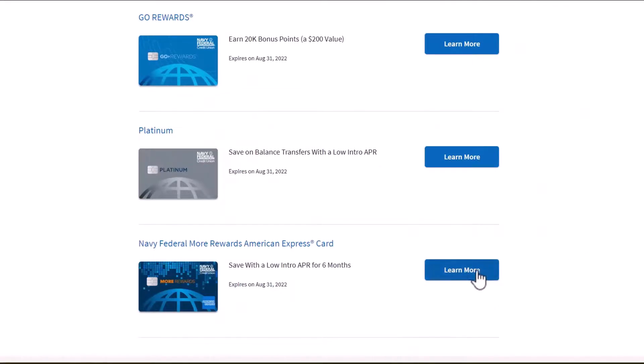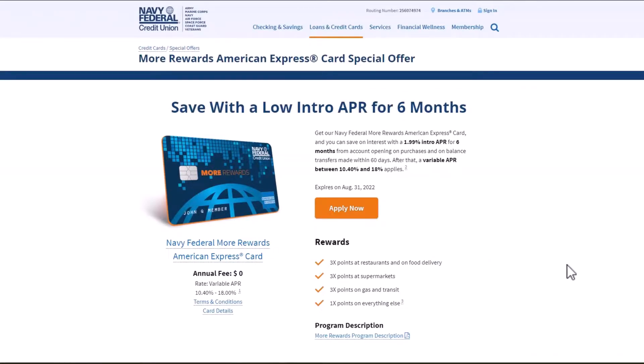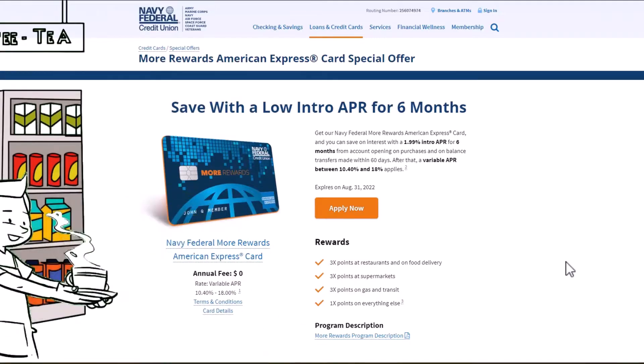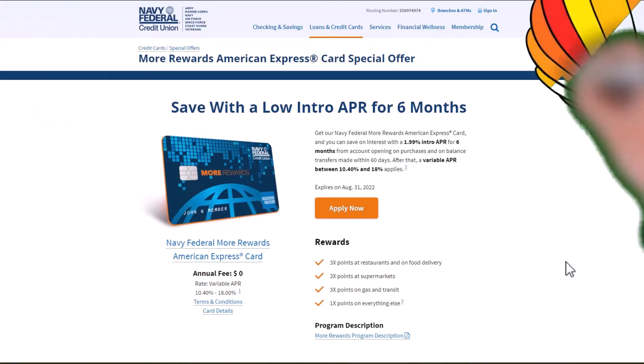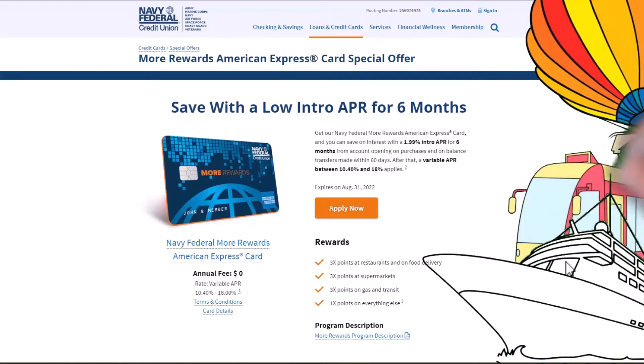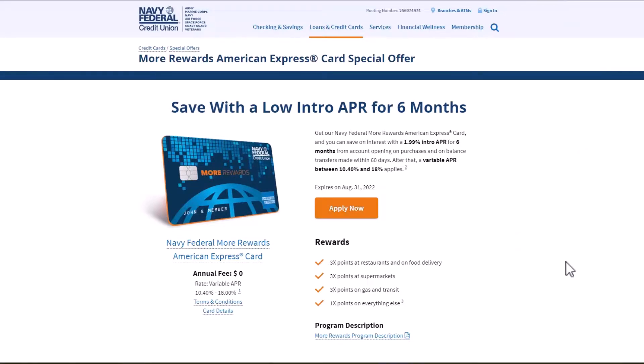The next credit card offer is the Navy Federal Rewards American Express Card. This might be my favorite card that they offer. If you are a new cardholder, you will have access to an introductory 1.99% APR on balance transfers and purchases made with the card for 6 months after approval. Like the cards before, this offer will expire on August 31. If approved, you can expect no annual fees. This rewards card is best for those with average to excellent credit and is best for earning 3x points on dining, gas, and travel, as well as with certain food delivery services, and 1x points for everything else. Remember, this card isn't part of the American Express family of credit cards — transactions are simply processed on the American Express Network.